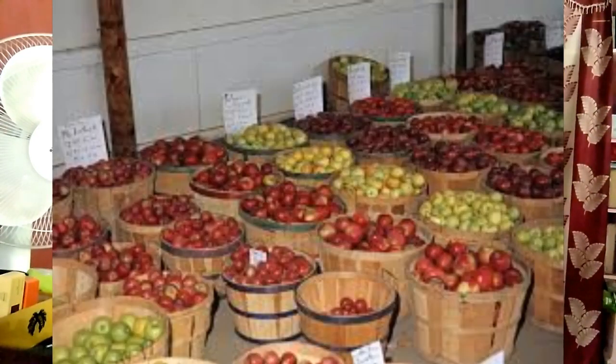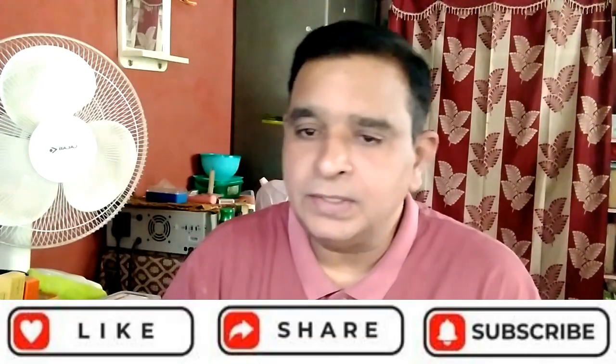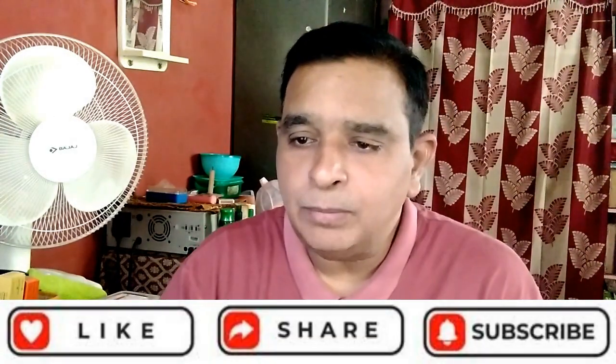Where do apples grow best? Apples grow well in most areas of South America, South Africa, Australia, New Zealand, and Europe. In Florida, apple trees will grow there but rarely produce fruit. This is the information regarding apple cultivation. Wishing you all the best.